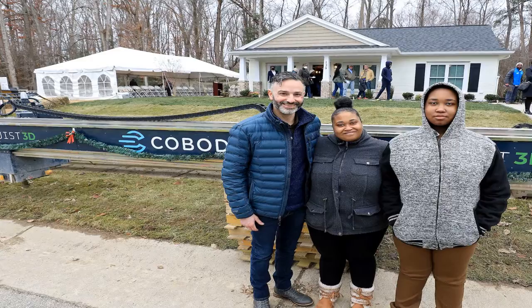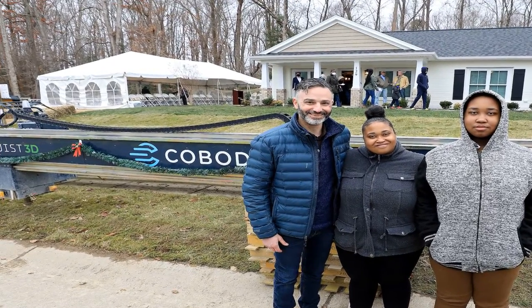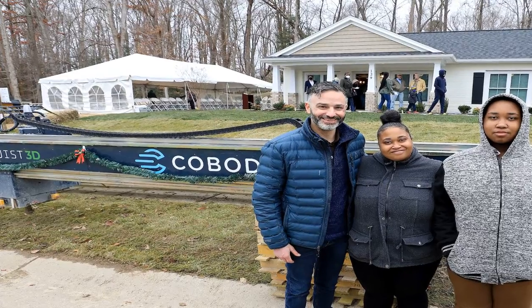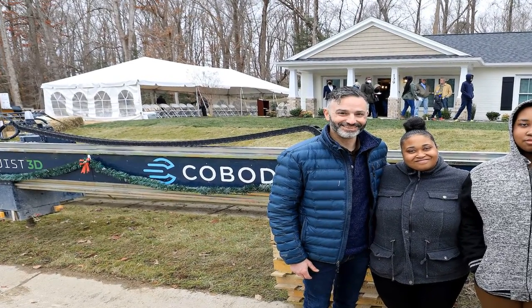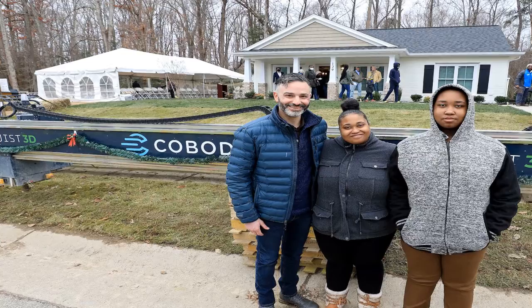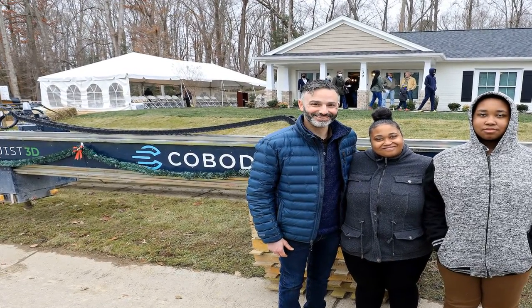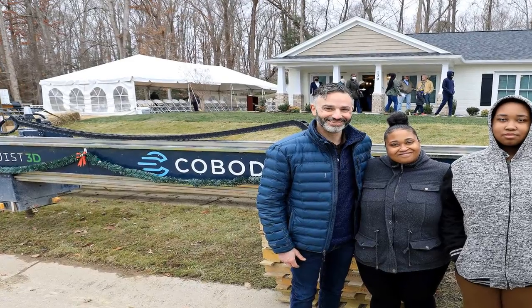The exterior walls of the three-bedroom, two-bathroom home are made of 3D-printed concrete. In total, it took 28 hours to print the home's exterior concrete walls, reducing the standard construction schedule by at least a month. In addition, the use of concrete over lumber saved an estimated 15% per square foot in building costs.